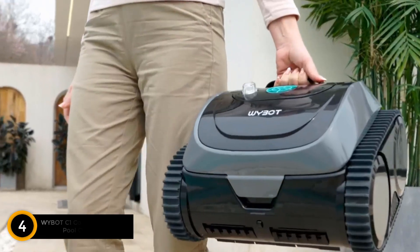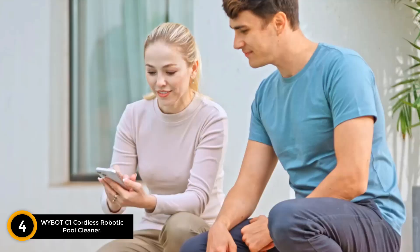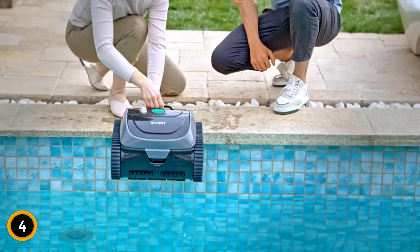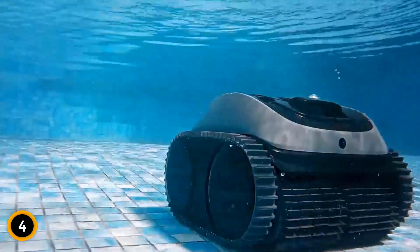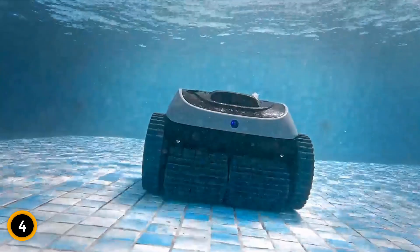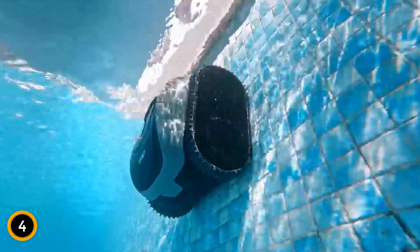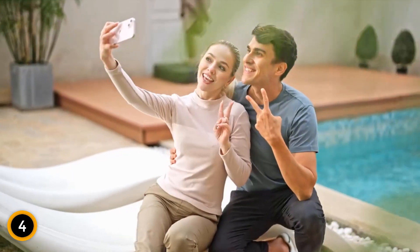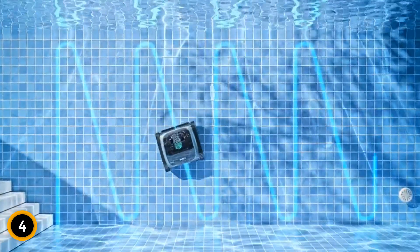Moving on at number 4: the YBOT C1 Cordless Robotic Pool Cleaner. Introducing the 2024 new YBOT C1, a state-of-the-art solution for in-ground pools up to 65 feet in length. This dynamic cleaner is equipped with an upgraded triple motor system, including an independent water pump motor that achieves a maximum filtration rate of 2,642 GPH. Its dual PVC brushes effectively remove all types of debris, ensuring a thoroughly clean and pristine pool environment.